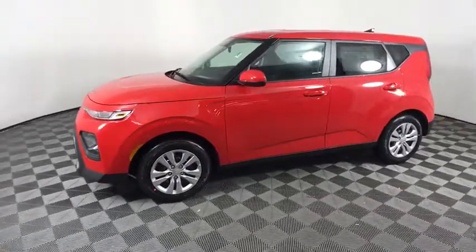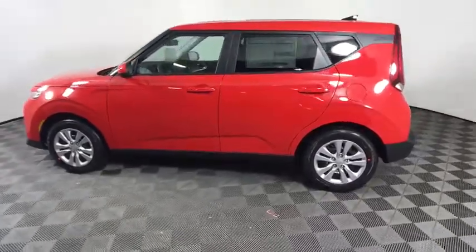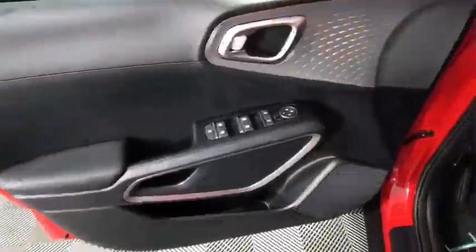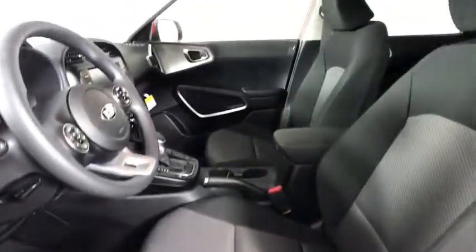Looking for your dream car? It could be the 2021 Kia Soul. Take a closer look at this spacious and tech-rich Soul. Enter its iconic space and discover a roomy cabin that's ideal for moving people as well as cargo.